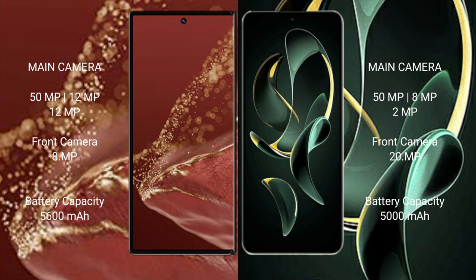The Huawei Mate XT Ultimate packs a 5600mAh battery with 66W fast charging support. The Redmi K60 Ultra packs a 5000mAh battery with 120W fast charging support.